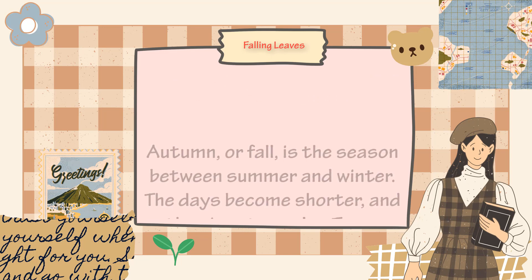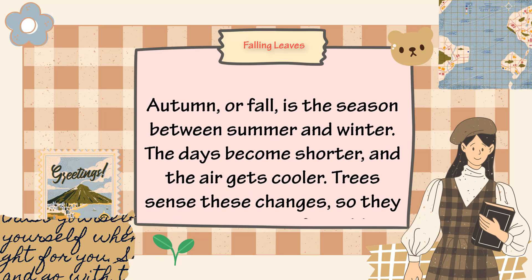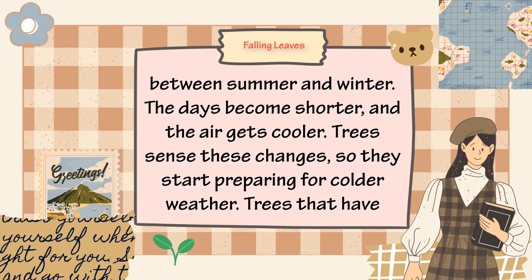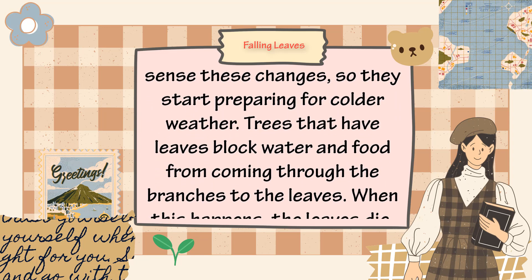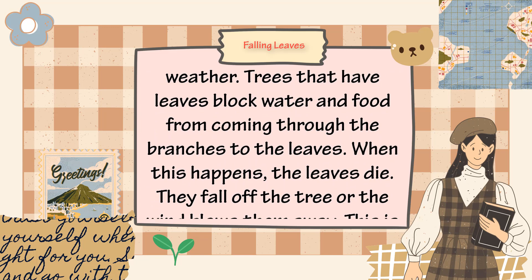Falling leaves. Autumn or fall is the season between summer and winter. The days become shorter and the air gets cooler. Trees sense these changes, so they start preparing for colder weather — they block water and food from coming through the branches to the leaves.